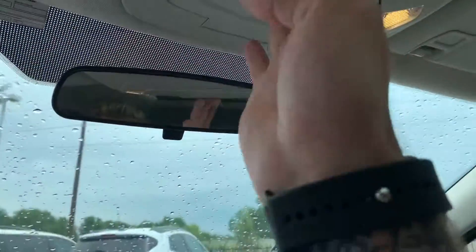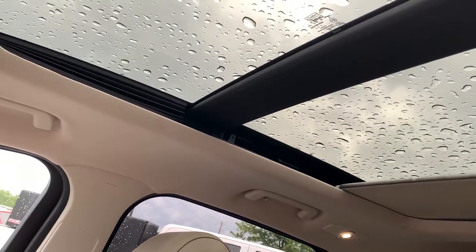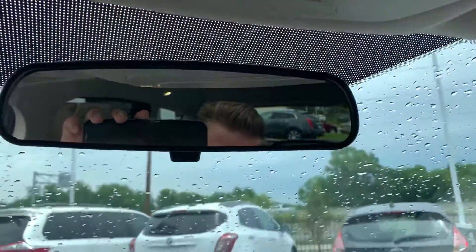Up above, there's a nice sunglass holder and controls for your moonroof, which has an automatic shade. Two clicks and it will start moving. This also tilts and slides for you. There's a nice rear view mirror right here.